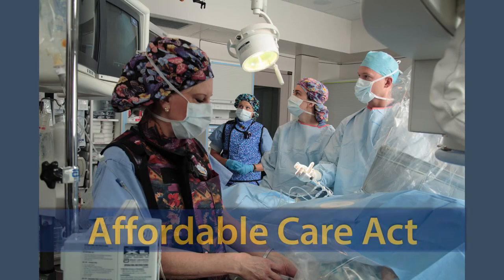And finally, we have the Affordable Care Act, also known as Obamacare, which is the 2010 health reform law that was designed to help millions of Americans who did not previously have health insurance get covered.